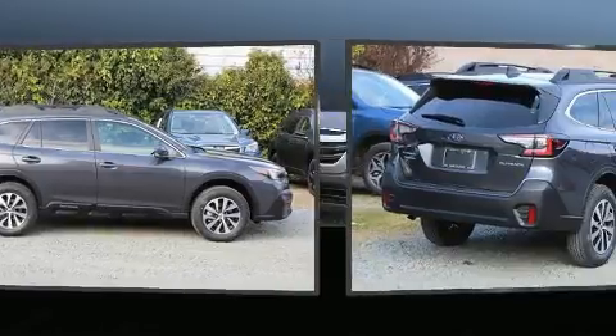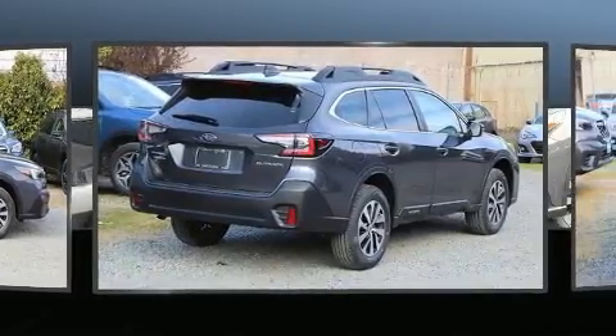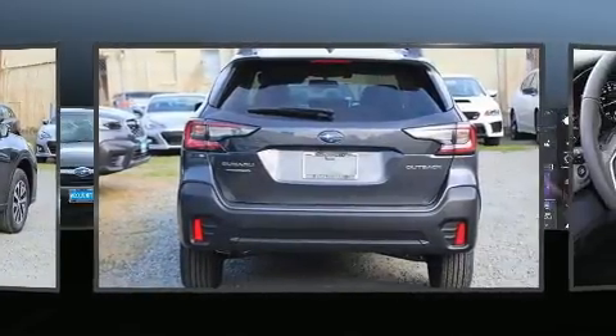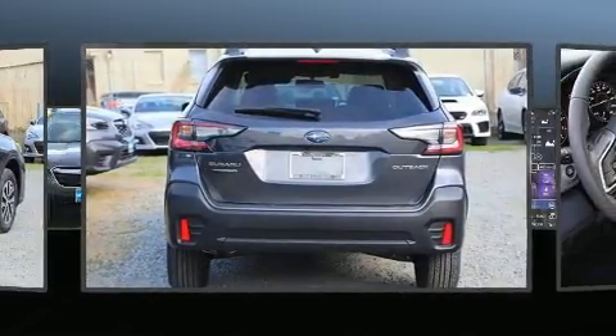Subaru prioritized comfort and style by including a rear window wiper, a tachometer, heated seats, front fog lights, a roof rack, and air conditioning.